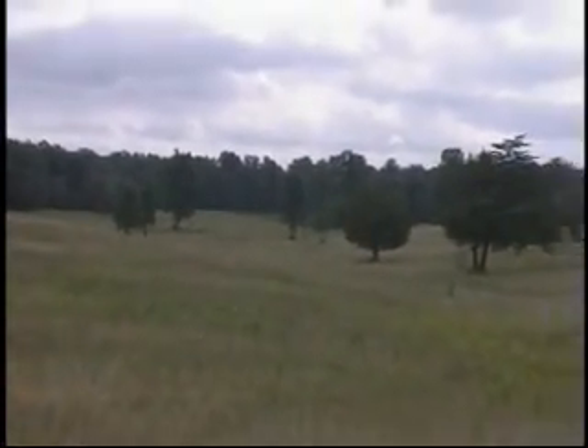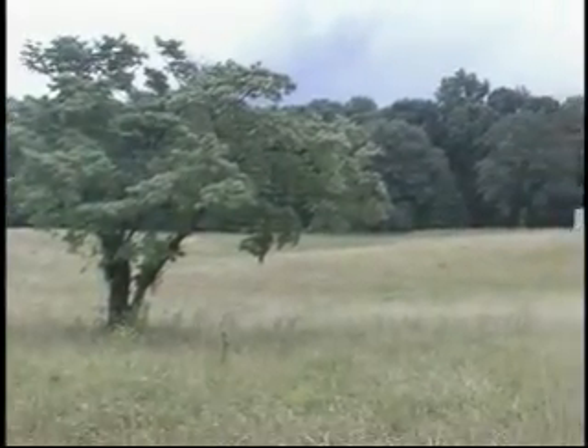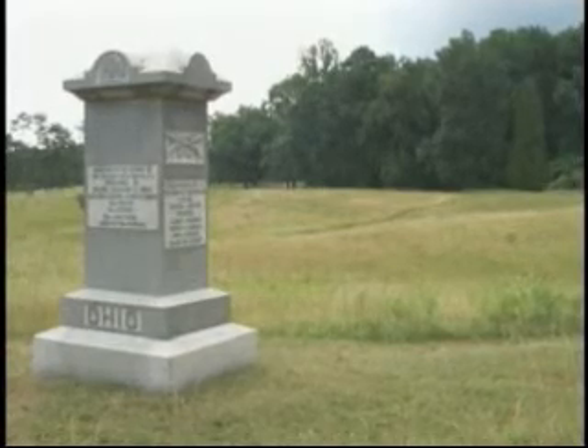Union troops will enter this field under the cover of a thick fog and move toward the Confederate trenches. Monuments mark the locations of Union troops.